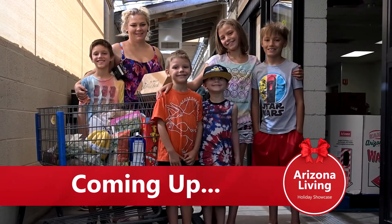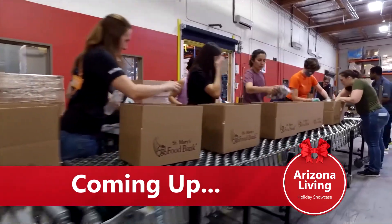Before you start wrapping those gifts, we have more coming up on Arizona Living Holiday Showcase: a way you can contribute to your community just by going to your pantry.